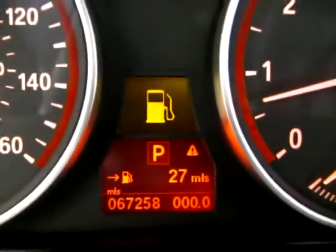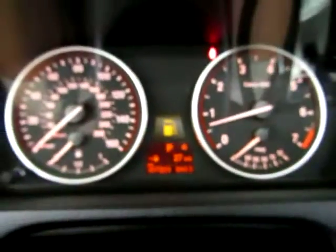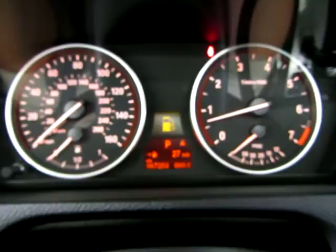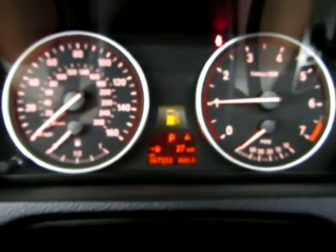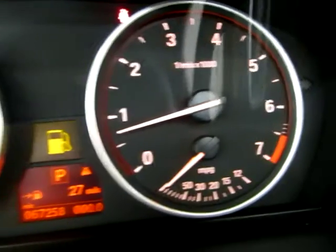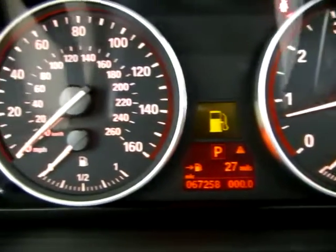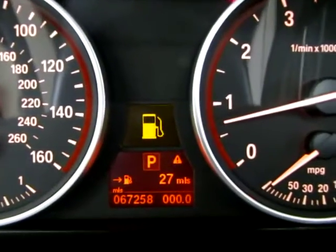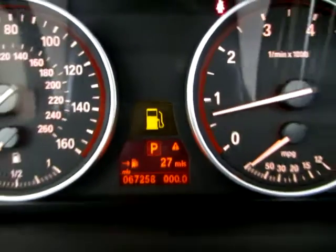The car has 67,258 miles. It is running right now — keep an eye on the tachometer on the right-hand side of your screen. I'm going to rev the engine, the 4.8 liter V8, just so you can see that the car is running and idling perfectly, and that there are no check engine lights on, no airbag light, no service engine zone, no maintenance zone — nothing like that. The only light on is a gas light because we're on reserve almost.